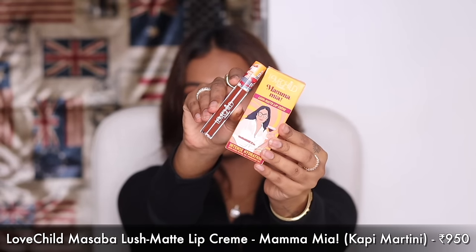I know you're going to ask me what lipstick I'm wearing. This is Love Child by Masaba — a collaboration with her mom. Masaba Gupta collaborated with Neena Gupta ji and launched the Lush Matte Lip Cream. I genuinely feel Love Child by Masaba has really good formulations, especially their lip colors. The formula is like NYX Soft Matte Lip Cream, but more pigmented, more comfortable, and it sets totally matte — no transfer at all.